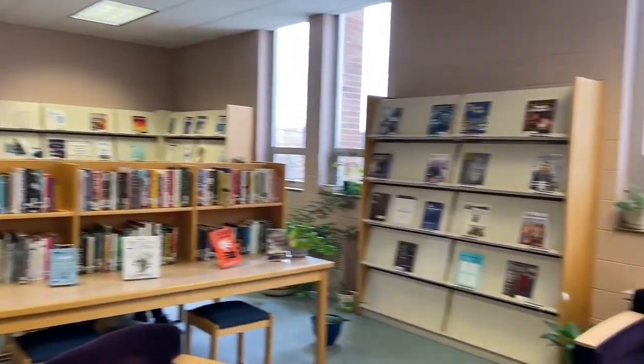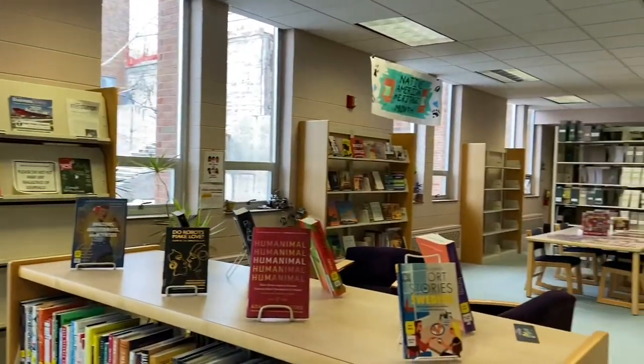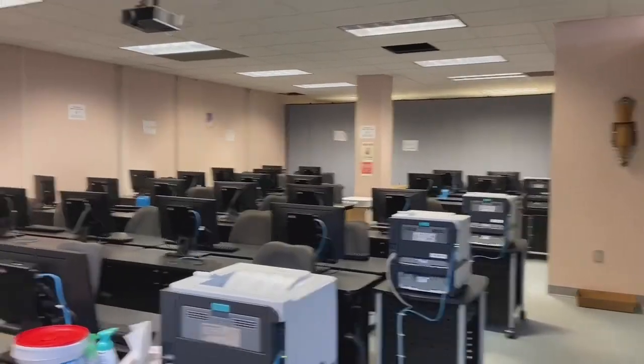And lastly, there is a library which is open all the time, including Sundays, and has great workers to help you with whatever you need. It has a computer lab with free printing, which is very handy.